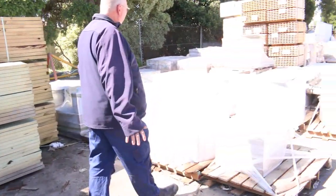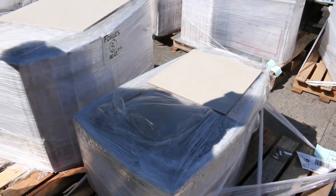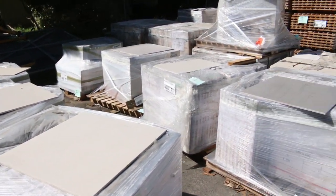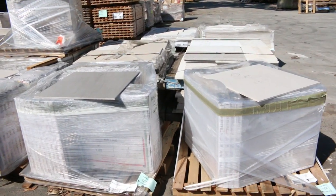Over here we've got a nice range of tiles. Some really really good looking tiles. And you're probably going to pick most of these up probably under the $10 a square metre mark. So some really outstanding value there on the tiles.